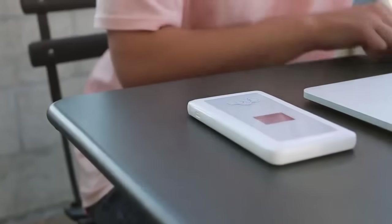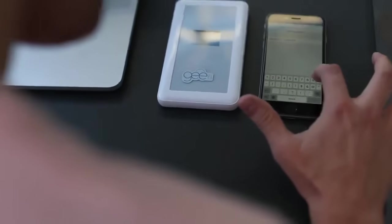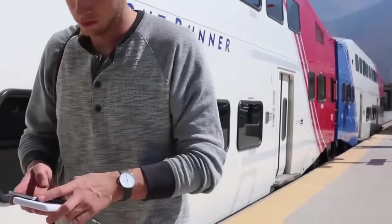You simply power on your G-Fi, locate the Wi-Fi network ID and password on the G-Fi screen, and connect your device using the network ID and password. You now have 100% unlimited high-speed internet everywhere you go.